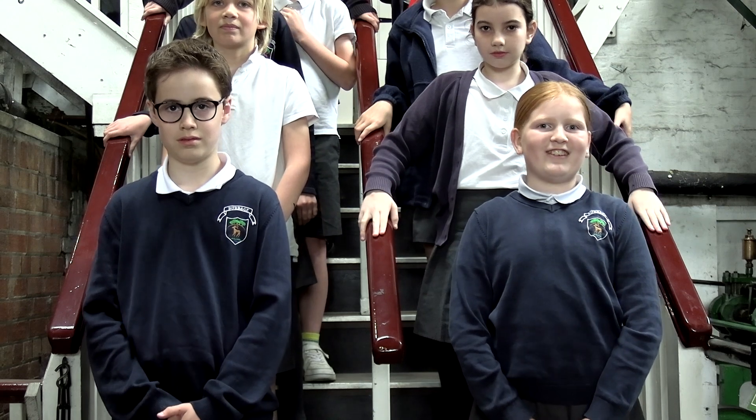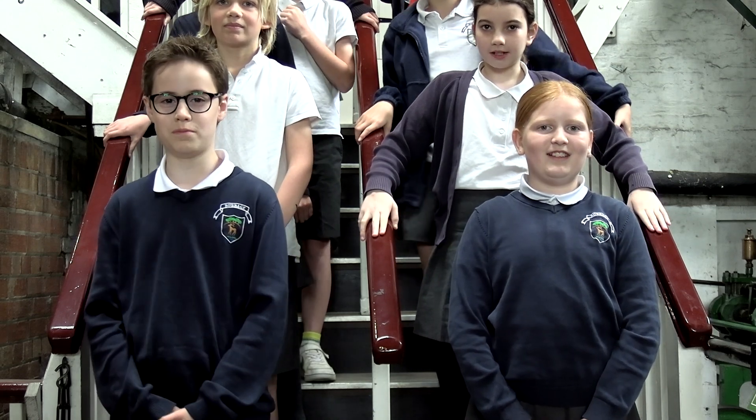We're from Burbage Primary School from Wiltshire and we're going to tell you all about Crofton beam engines.